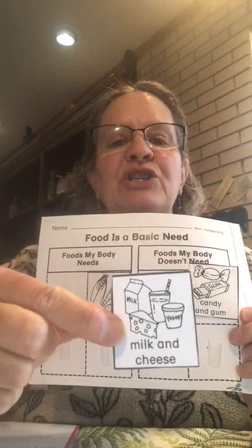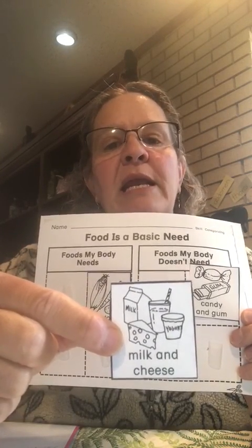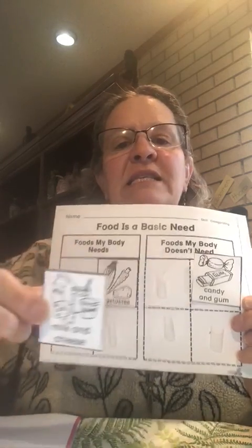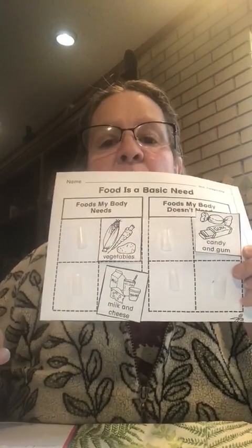The next picture I have is milk and cheese. Is milk and cheese something that your body needs or foods that your body doesn't need? What do you think? If you said it's something that your body needs, you are right, and that's where it needs to go — on something that your body needs.